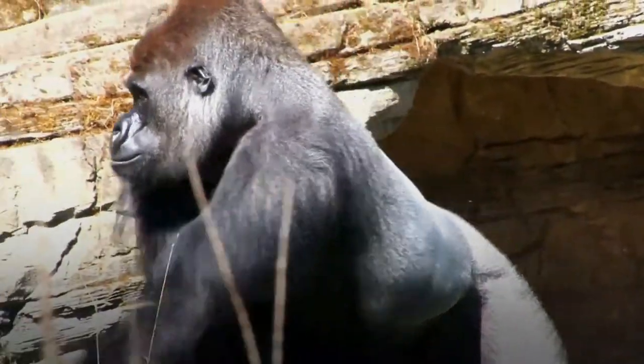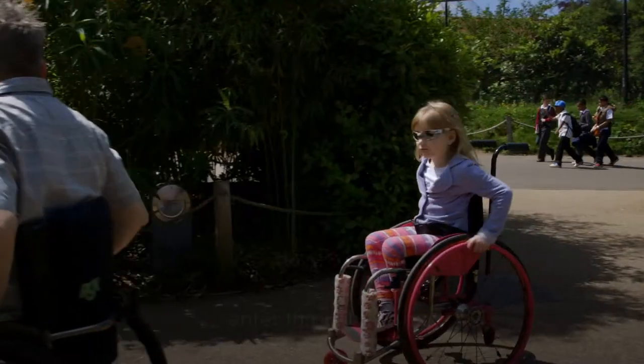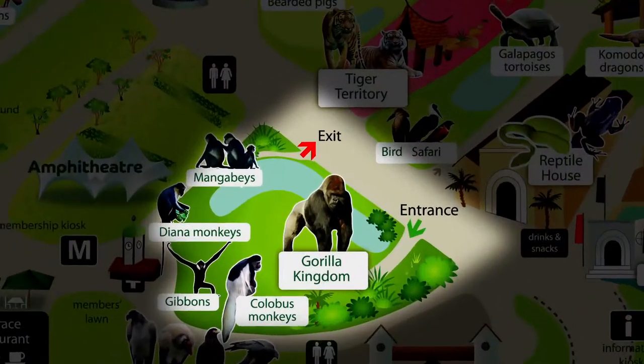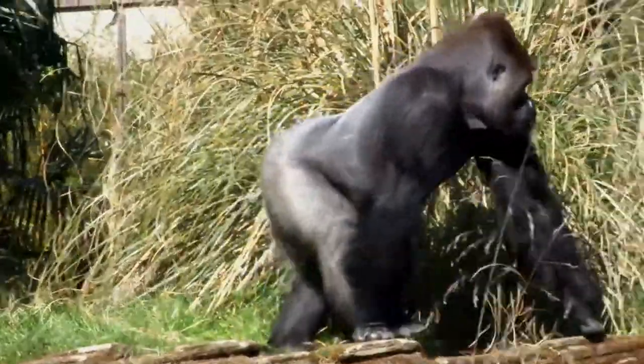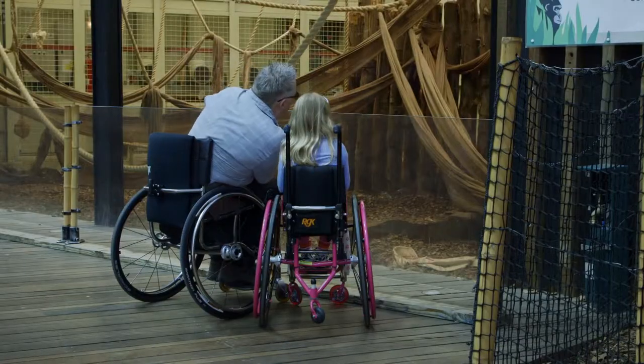Gorilla Kingdom is step-free, but to avoid a steep slope and curtains, Robin and Emily Jane enter through the exit. Robin points out a sleeping female to Emily Jane, much to her amusement.